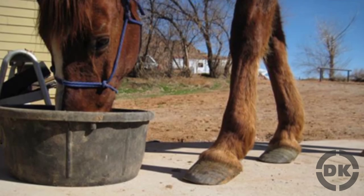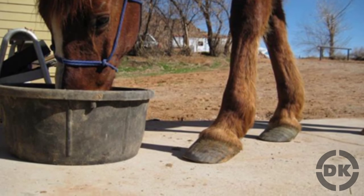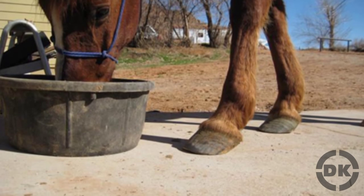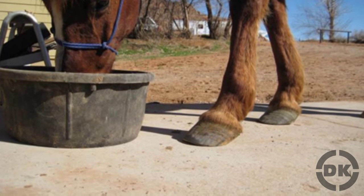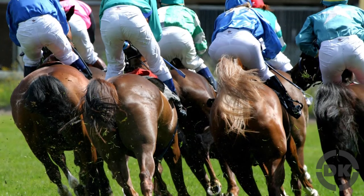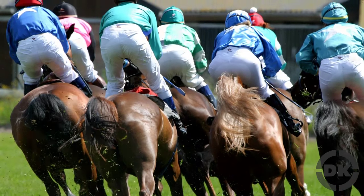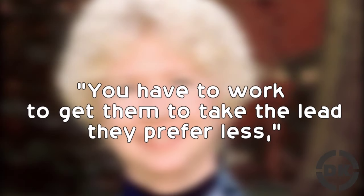Horses can also be left or right-hoofed or ambidextrous. While for cats and dogs their paw preference is fairly inconsequential, for racehorses particularly, knowing this information can be very important. In horse racing in America, horses run counterclockwise and turn to the left, so which hoof is dominant can be important in that you have to get them to take the lead they prefer less, says Dr. Sharon Crowell-Davis at the College of Veterinary Medicine at the University of Georgia. For courses where the horse has to turn multiple ways, an ambidextrous horse is more desirable than one who has a hoof preference.